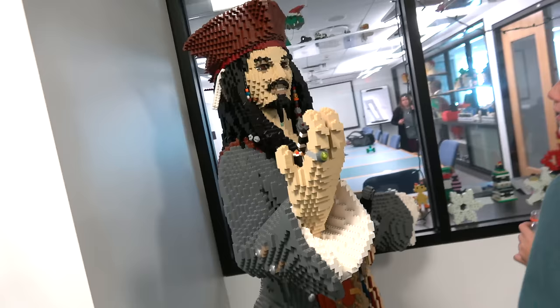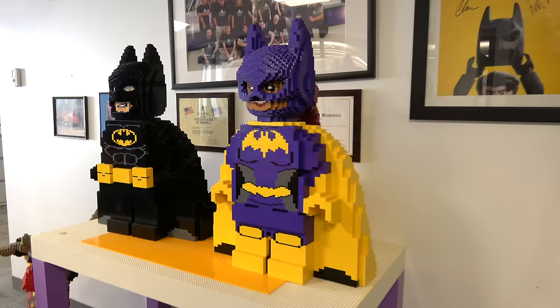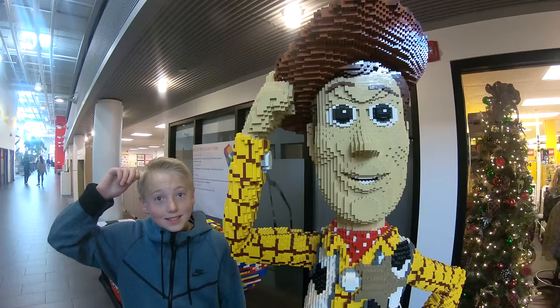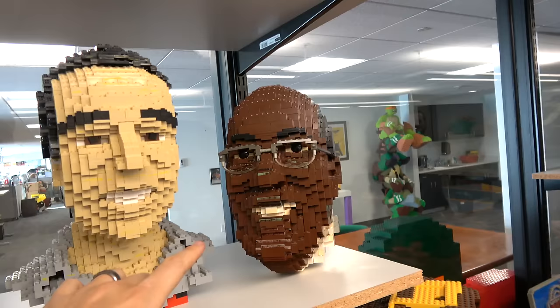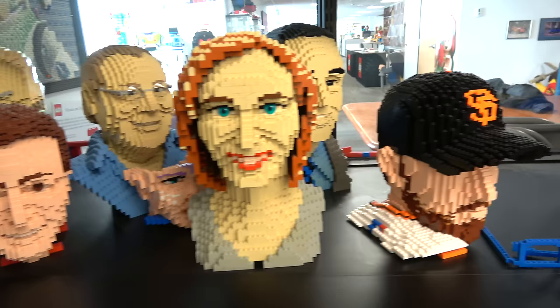We are about to enter the model shop where they make all of these giant LEGO heads. I'm looking at some cool stuff right now. These are like pre-2001. A lot of work goes into these — you guys can comment below which one you know. I'll tell you who one of them is: this is Kobe Bryant.